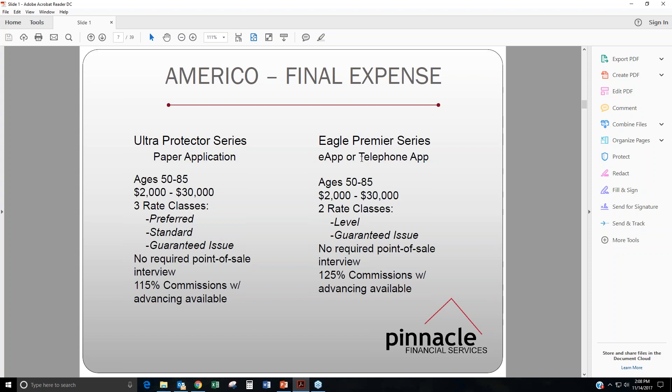Moving over to the Eagle Premier Series — this is the e-app or the telephone app. They encourage many agents to either do the sale over the phone or via their e-app; it's a very easy system on their website. Similar to the Ultra Protector Series, it's available for ages 50 to 85 with face amounts ranging from $2,000 up to $30,000. With the Eagle Premier Series, you have two rate classes: level, which is first day coverage immediate death benefit when all health questions are answered no, and guaranteed issue if any one or more questions are answered yes. No required point of sale interview, and with this e-app you can get up to 125% commissions with advancing available.